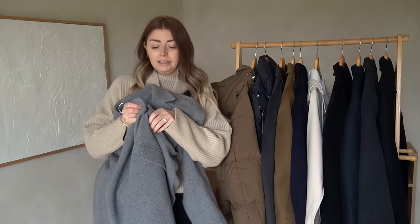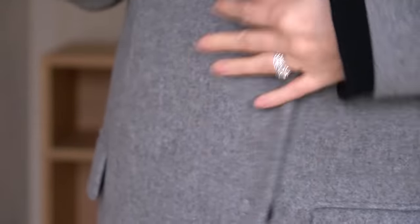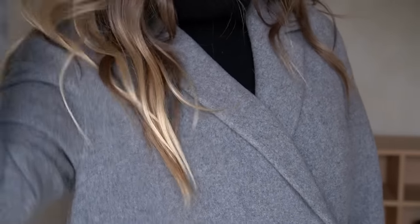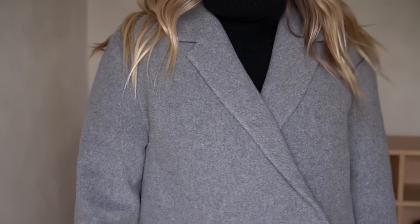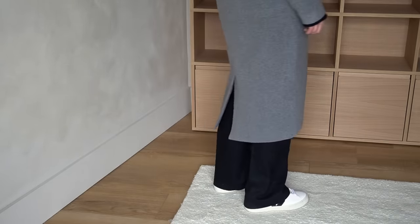Candidly, the one thing I didn't initially like is that it has a popper closure rather than a button. I felt poppers look a little cheap, and you can see a round circle of stitching where the popper is attached because the stitching goes through both inner and outer layers. However, I genuinely love this coat so much that I now completely overlook that — it doesn't bother me because it is just so beautiful.